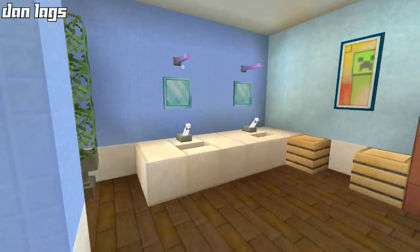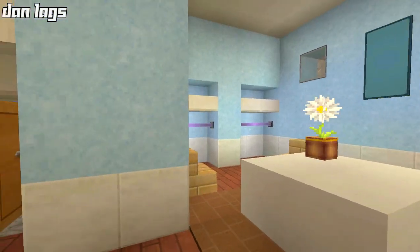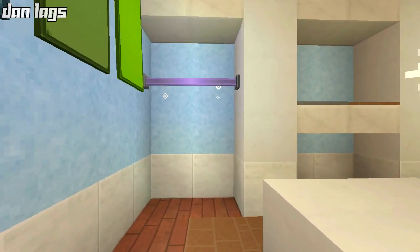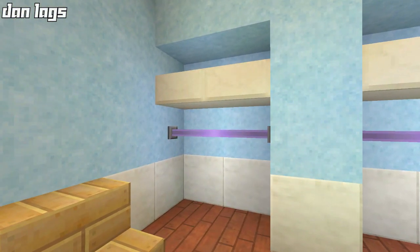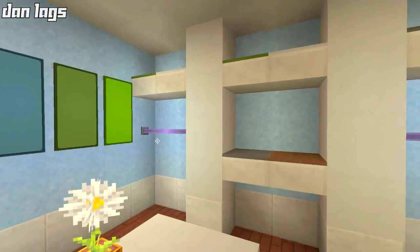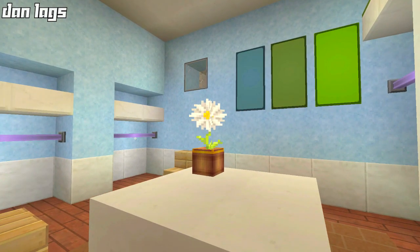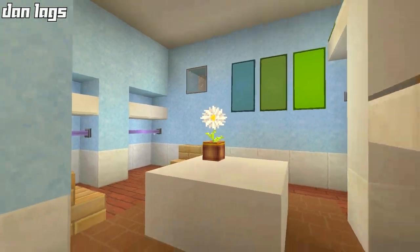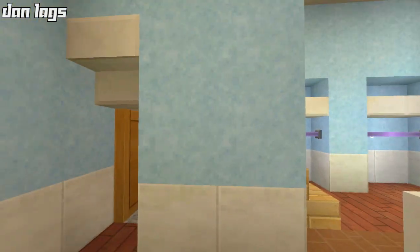Moving right across the hall, we're going into the master closet — another very nice room and one of my favorites in the house. I like how I used end rods as coat racks. That's a very interesting way to utilize them, and end rods are much more versatile than I originally thought. They also add light to the room, which is always a bonus in Minecraft — you don't want to be spamming glowstone everywhere. That's where the end rods come into effect very well.